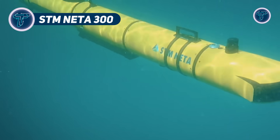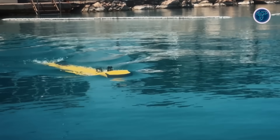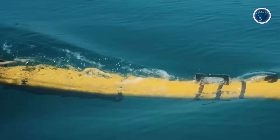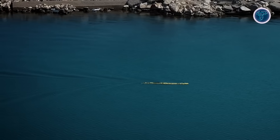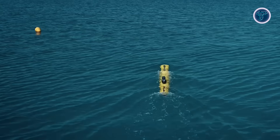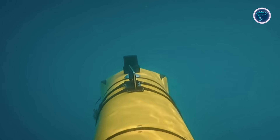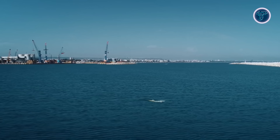STM Nata 300. The STM Nata 300 is a highly capable unmanned underwater vehicle developed by STM to perform a wide variety of missions with efficiency and adaptability. Its compact modular design makes it portable by just two people, allowing quick deployment across different environments. Built for endurance, it can operate between 12 to 24 hours depending on battery configuration, and is able to dive as deep as 300 meters while carrying payloads up to 85 kilograms.